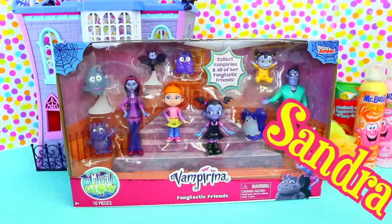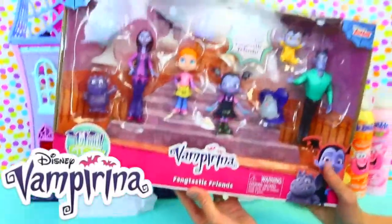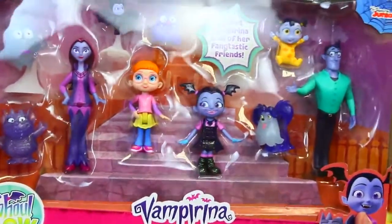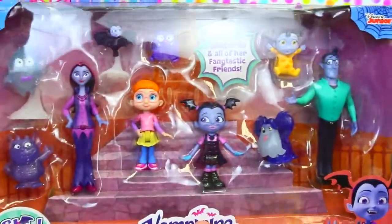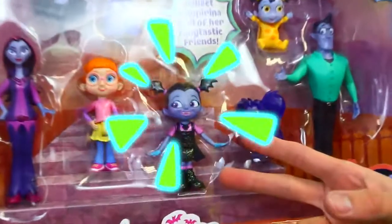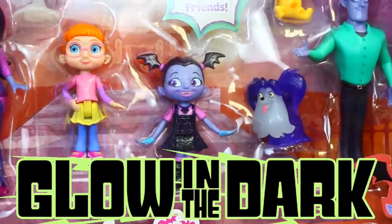Hey everyone! I'm Sandra from the Sandra Kids Channel and today we have the brand new Vampirina Fantastic Friends playset. This comes with 10 different figures, all from this show — that's a lot of people! And we have, of course, Vampirina. These are special glow toys, so they'll glow in the dark. That makes it cooler.